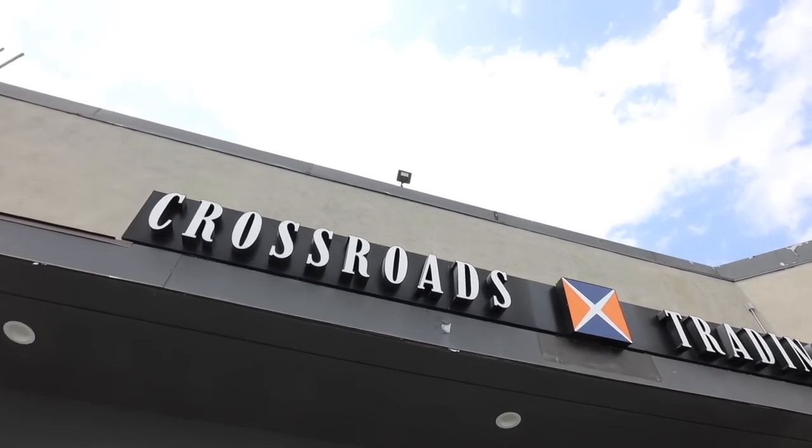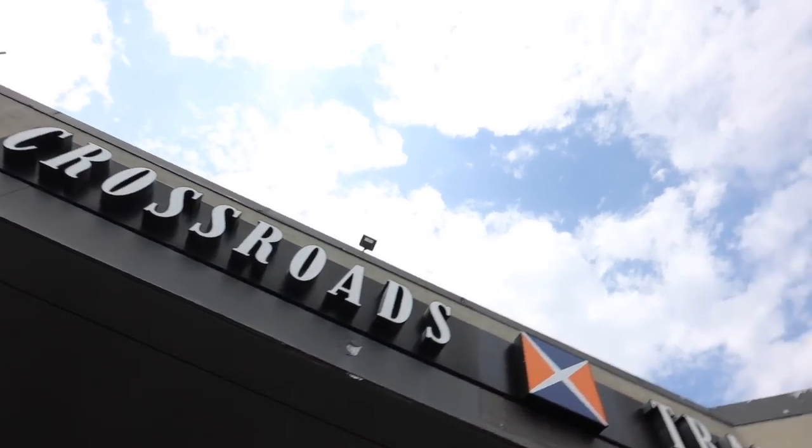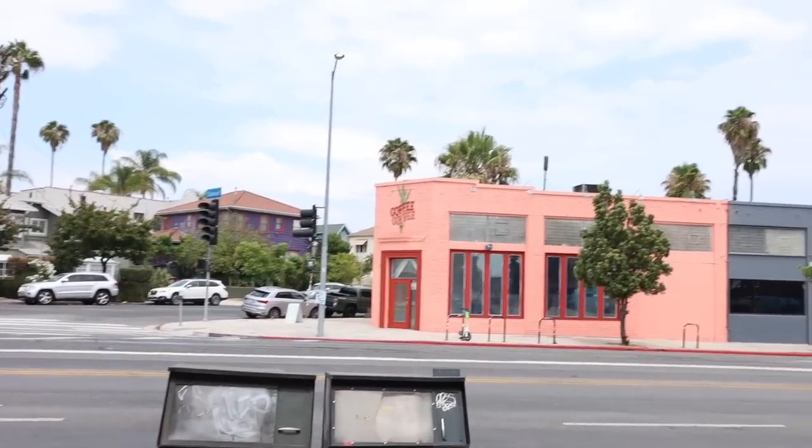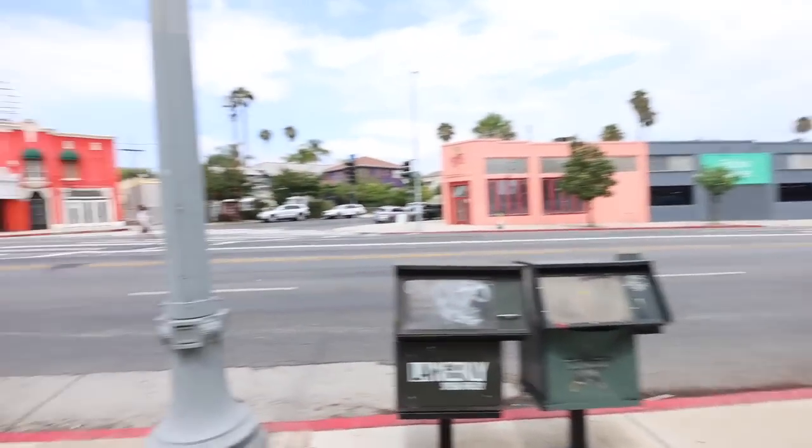Alright you guys, our first stop. This is the Crossroads... where are we? Hollywood Boulevard? Oh, just kidding. This is the one on Sunset. That's where we are — Sunset.